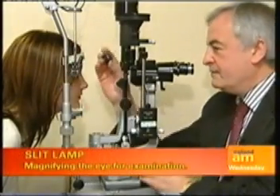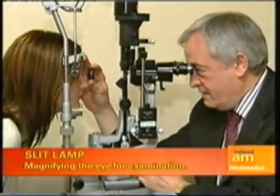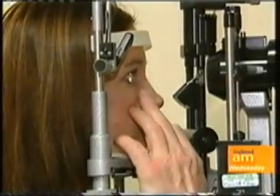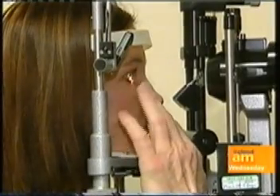What actually happens during the laser operation? In the laser operation, what happens in effect is that we flatten the center of the eye. We change the shape of the cornea by removing tissue. That's how laser works.